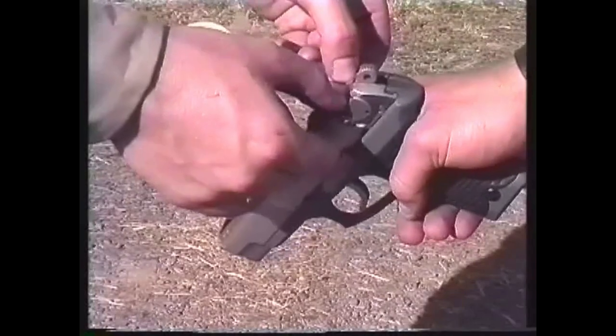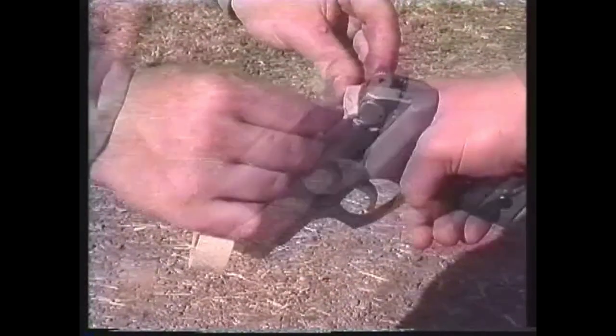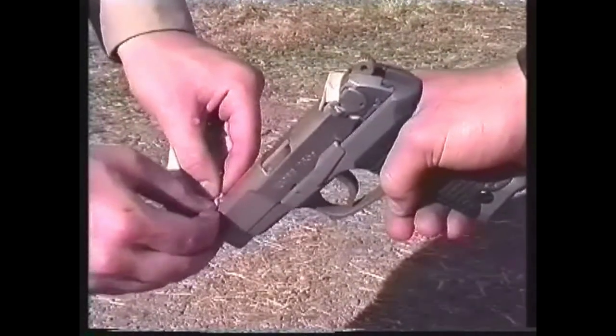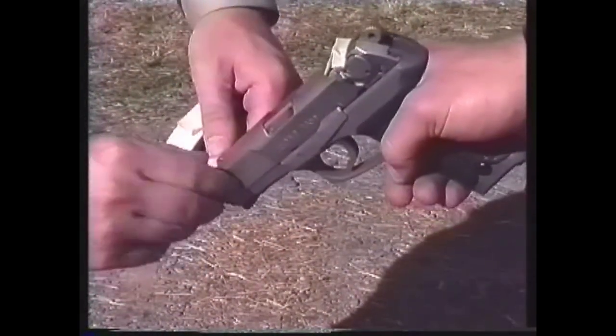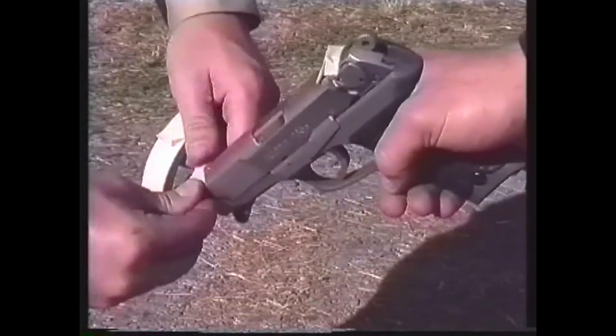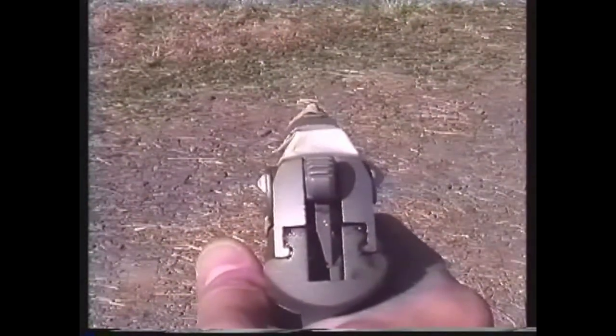The greatest advantage of point shooting is that it allows the accurate delivery of fire in low light. In these conditions, even if you had time to look at your sights, you probably couldn't see them. To illustrate the effectiveness of point shooting in low light conditions, we taped the sights of this pistol and took a trip to the range at dusk. Although it may be difficult to see the shooter's technique, thanks to Hornady vector ammunition, you can see the results.